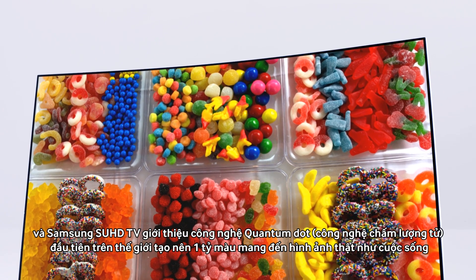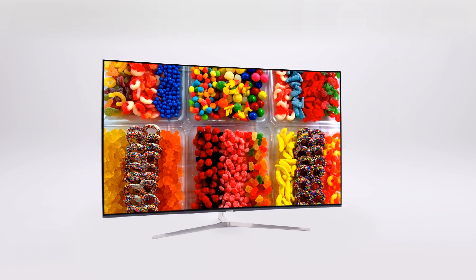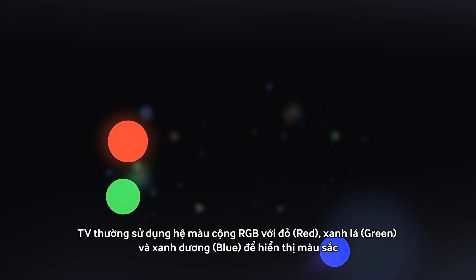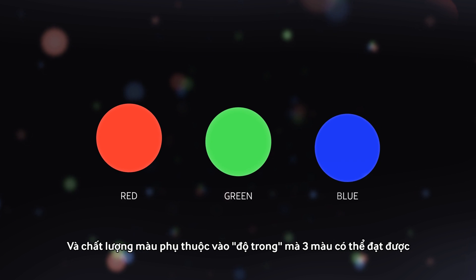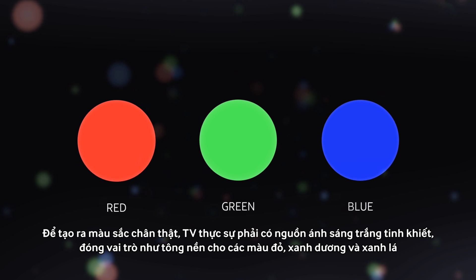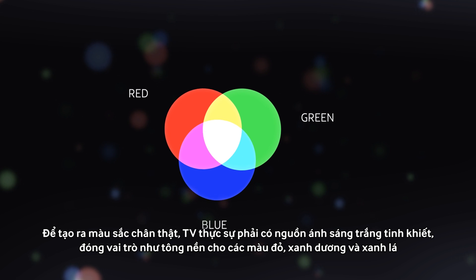It uses quantum dot technology, which handles color at the most fundamental level. TVs use a color system known as RGB — red, green, and blue — and the color quality we see depends on how pure these colors can get. In order to produce pure colors, TVs actually require a clean white light source, which serves as a canvas for that red, green, and blue.